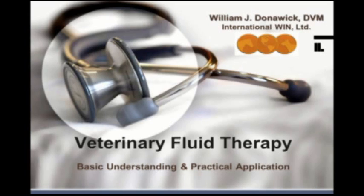To introduce our presenter today: he is the CEO and founder of International Wynn, Dr. William J. Donowick. He is a veterinarian and an expert in the field. He holds several patents and has written more than 90 abstracts, papers, letters, book chapters, and articles published in scientific and non-scientific magazines. I will now turn it over to Dr. Donowick.